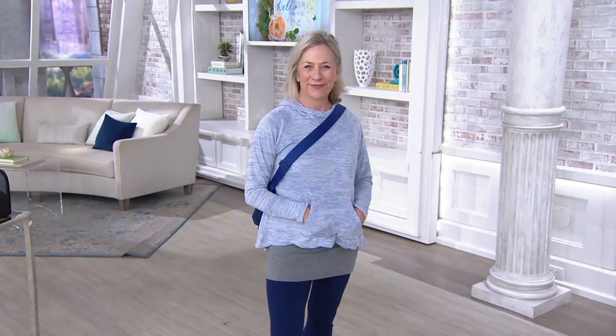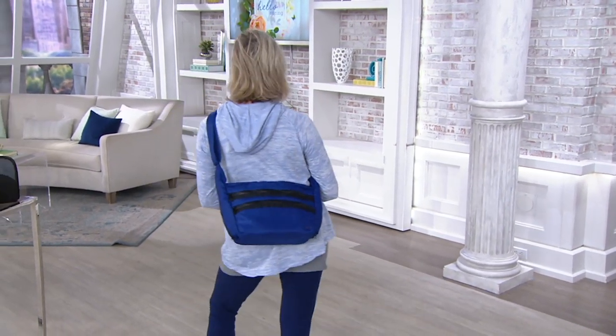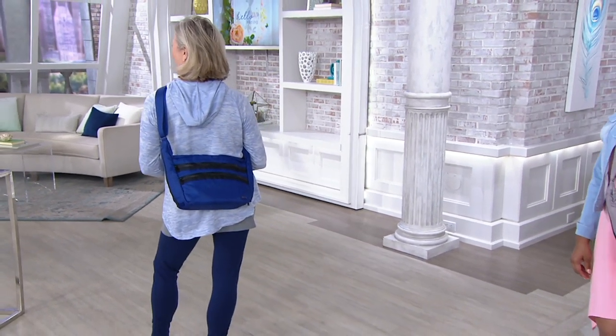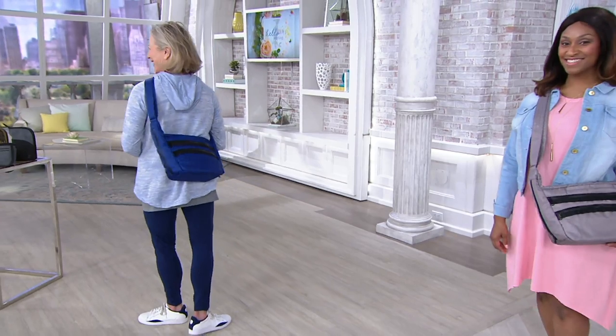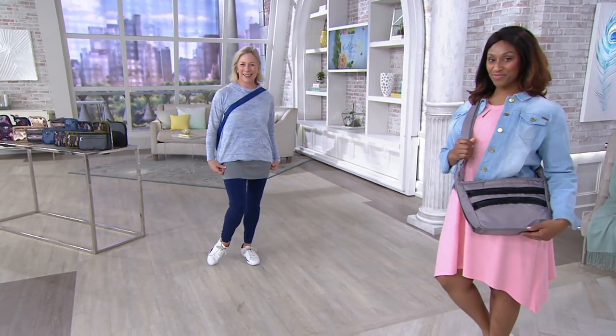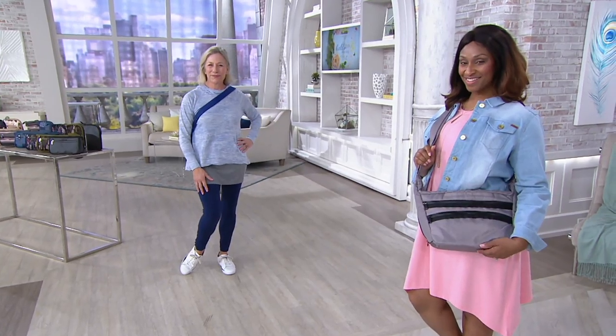Brand new today. Two easy payments of $29.74. Ann's ready to go to yoga — isn't it sporty, darling? I think it's great. You look adorable. That's F13-595, brand new today. You get the first look.